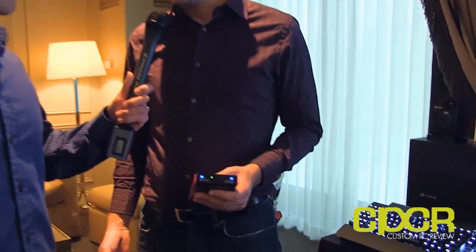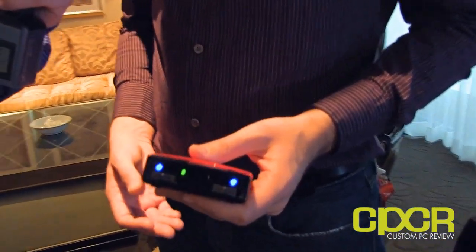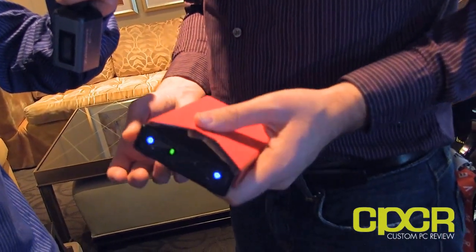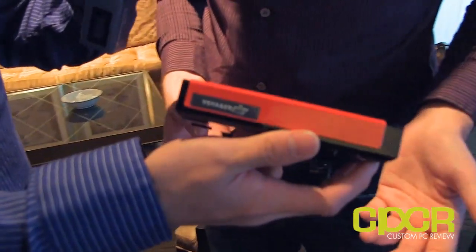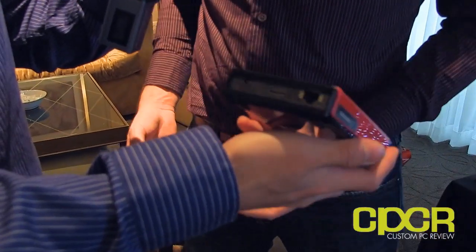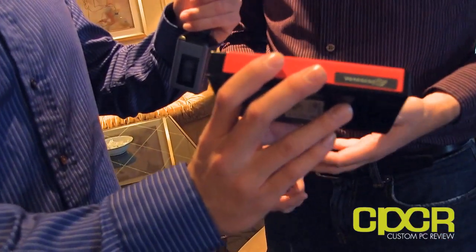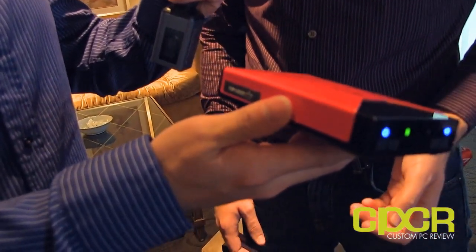So I'm showing the Voyager Air — it's one of our upcoming new products and a new product category for us. It's essentially a wireless NAS: portable storage that can sit on your home network. You load up all your content — pictures, movies, whatever — and then take it on the go. It connects wirelessly to your phone, iPad, or Android device and lets you enjoy all that content anywhere.